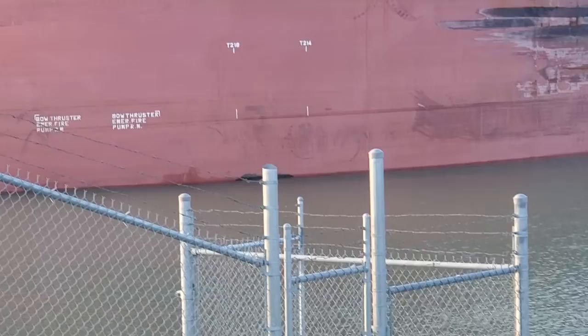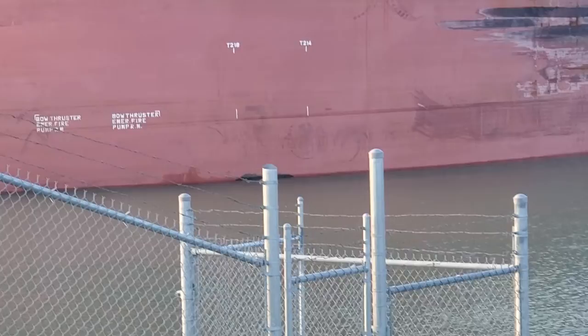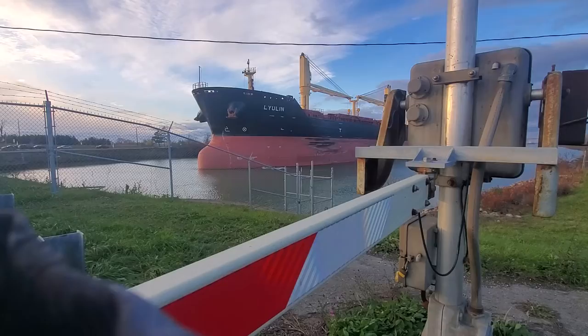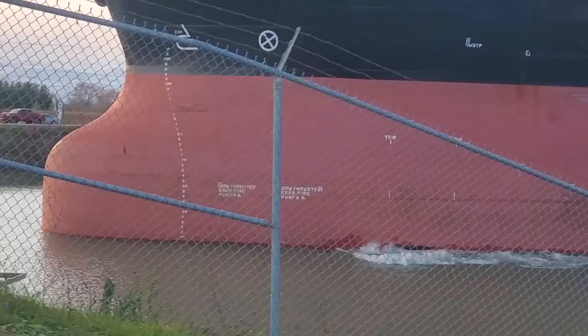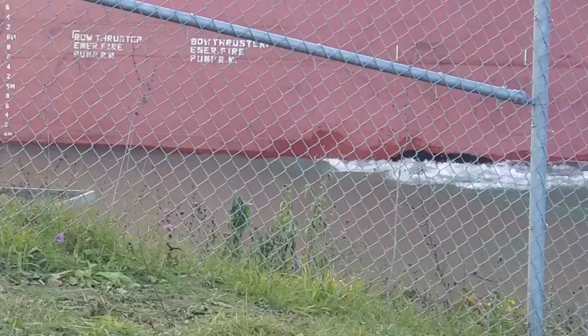Bow thruster. It's turning — using the bow thruster. That's the bow thruster there. It almost crashed. Probably turning.